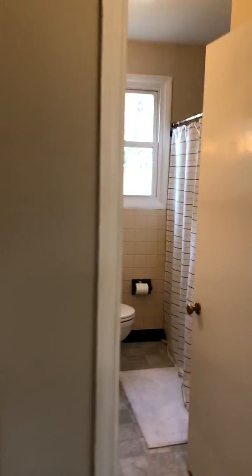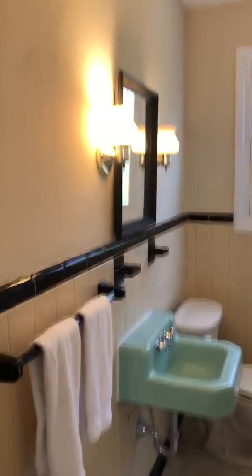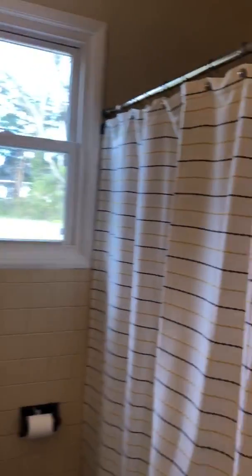It's a little bit bigger and it has a closet right there, and then there's one full bath right here with a tub and shower.